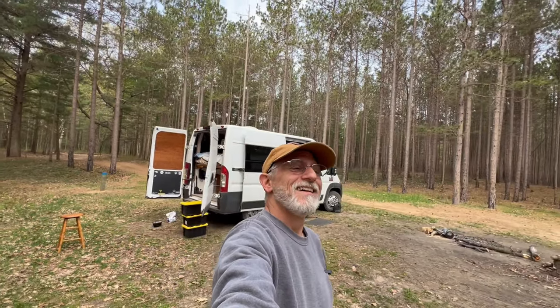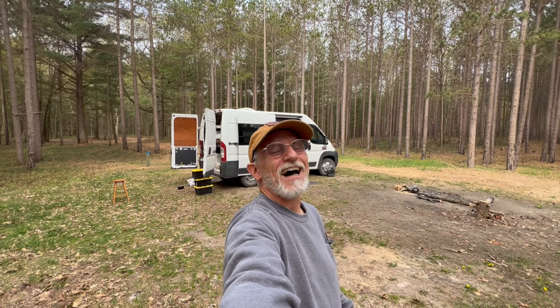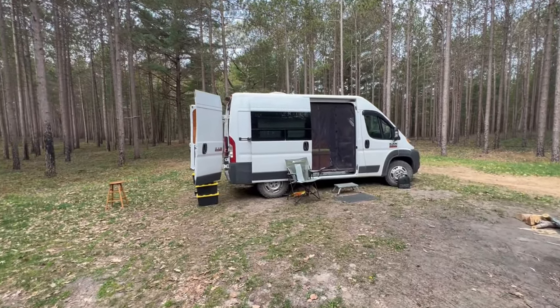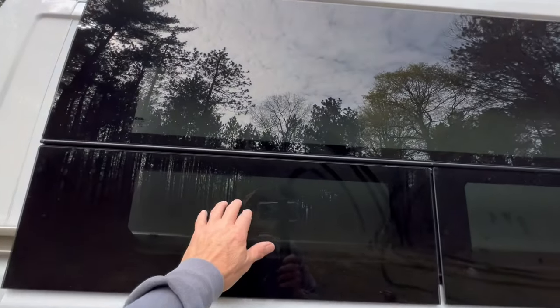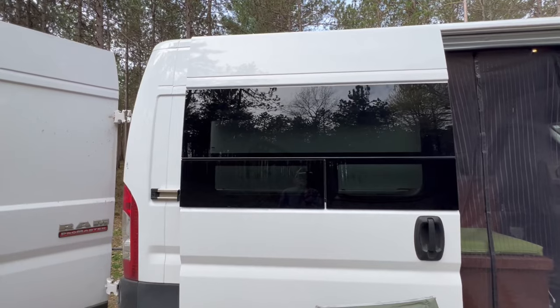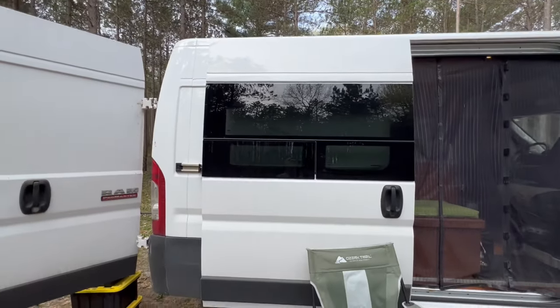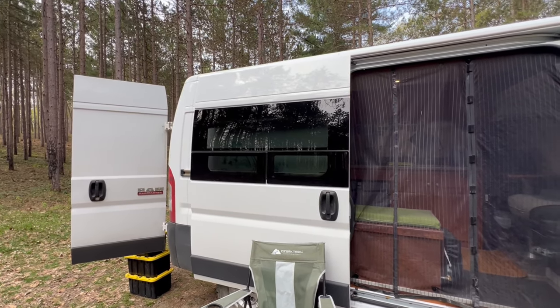So yeah, that is the shortened van tour — because the first one was 45 minutes long. If you really want to see it, I'll have a link in the description or pinned comment, where you can see everything in detail of this 2019 Ram ProMaster self-built. I did also put in a CW Crane pop-out window — this section does pop out for ventilation. Cutting the hole in the side of your van that size is a little nerve-wracking, but yeah, that is the van tour.